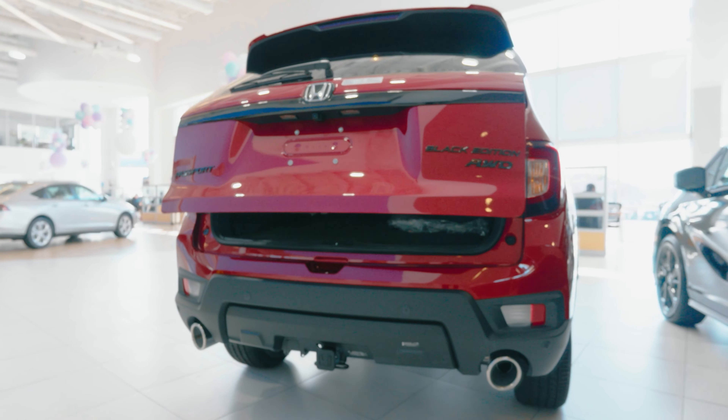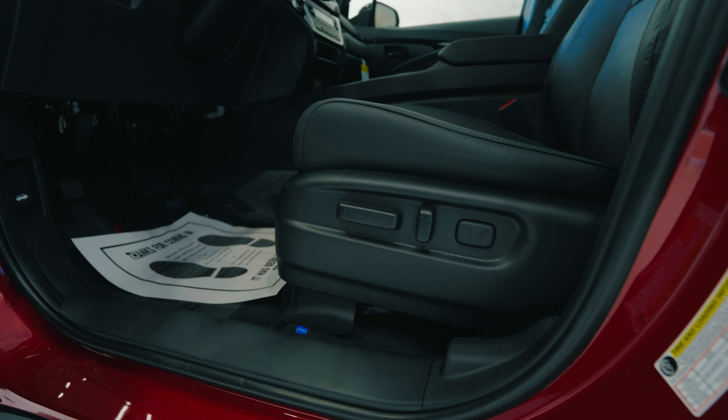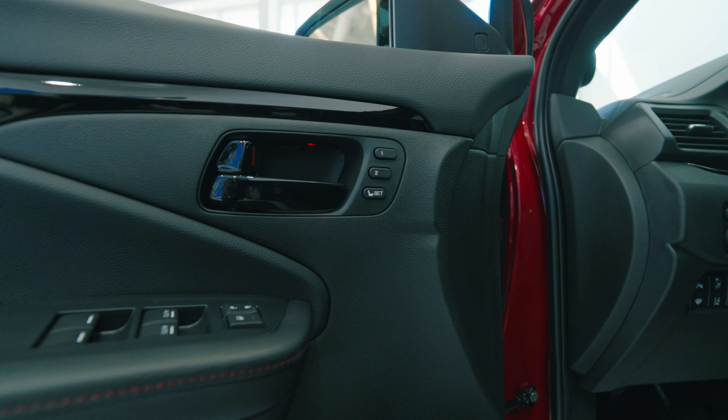Hi, I'm Sayed with Honda of Chantilly, and right over here we've got the 2024 Honda Passport Black Edition. Right over here you see LED lights along with fog lights, parking sensors, and a chiseled black grille.